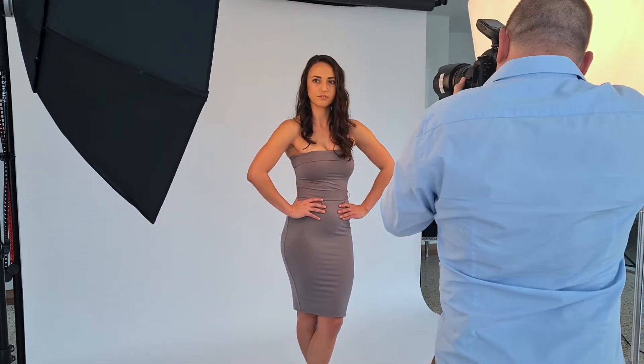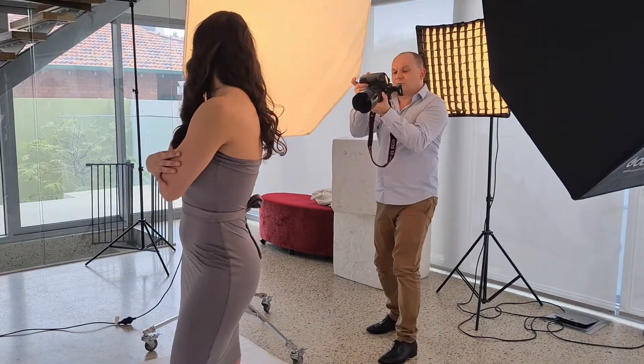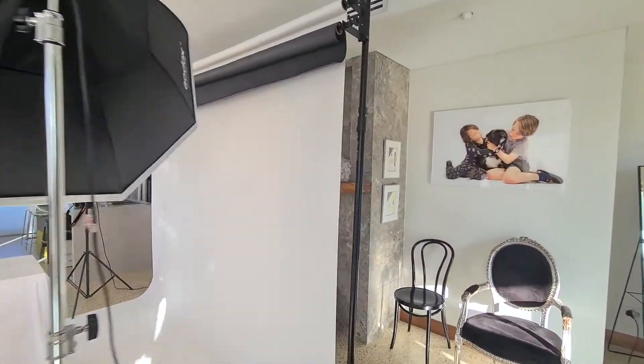Oh, and one more thing. If you scroll all the way down to the bottom of this page, we actually have the blooper reel of this video. It's funny, so check it out.